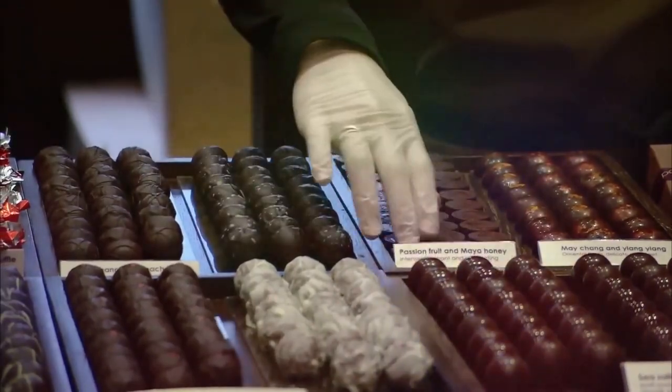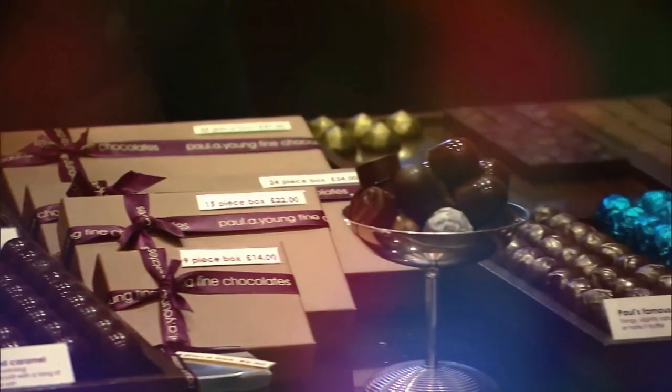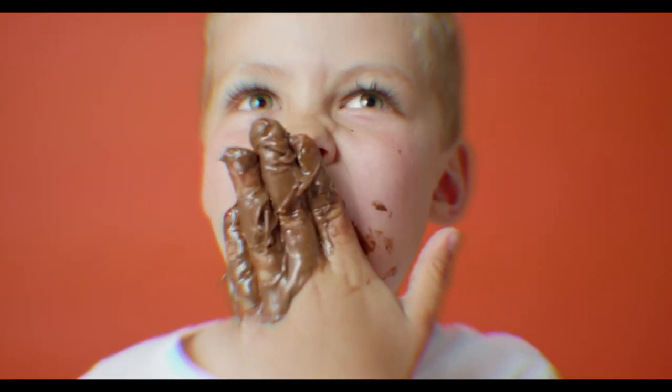As delicious as chocolate is, you might be surprised to learn that it takes a long and complicated process to bring your favorite chocolate bar from the cacao tree to your mouth. So how is chocolate made? Let's find out.